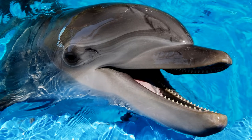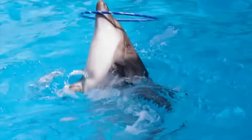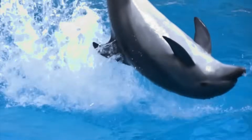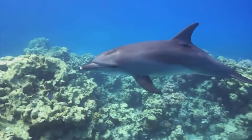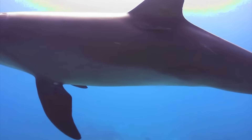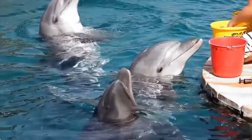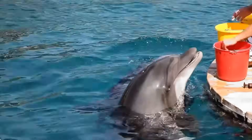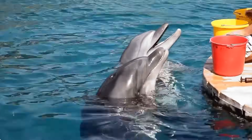Dolphins use clicks, whistles, and echolocation to hunt and navigate, making them some of the smartest creatures in the sea. They live in groups called pods, caring for each other and often leaping out of the water in playful displays. Some dolphins can even learn complex tasks and communicate with humans, demonstrating remarkable problem-solving skills and a strong sense of social bonding.